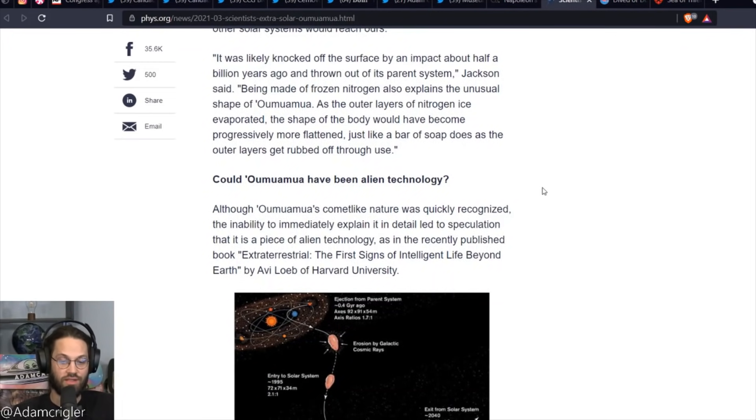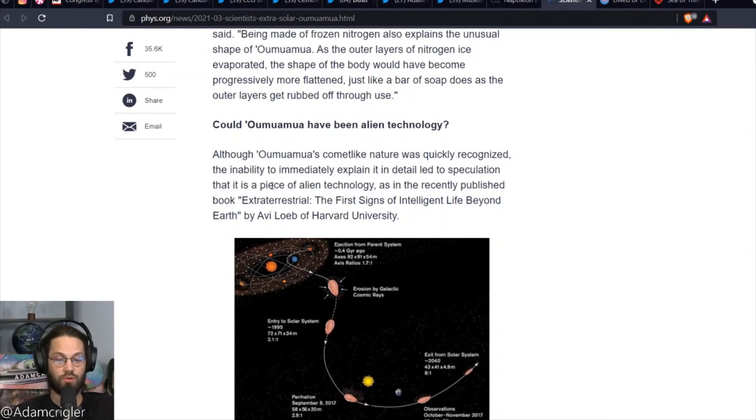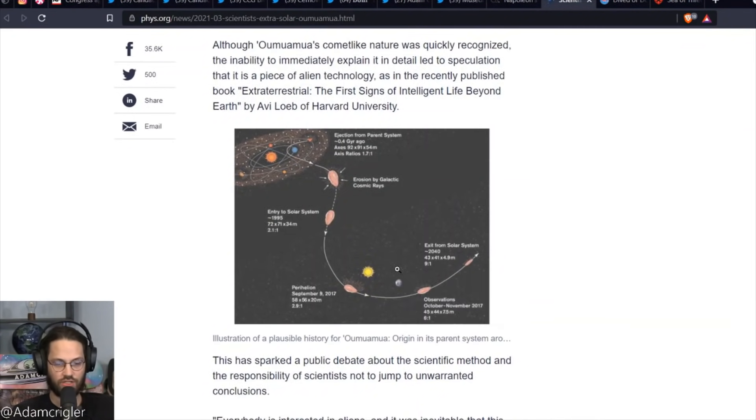This is where they talk about the alien tech. Although Oumuamua's comet-like nature was quickly recognized, the inability to immediately explain it in detail led to speculation that it is a piece of alien technology — as in the recently published book Extraterrestrial: The First Sign of Intelligent Life Beyond Earth by Avi Loeb of Harvard University. This is the person who was basically saying it has to be alien life, and a lot of what he was explaining does make a lot of sense.